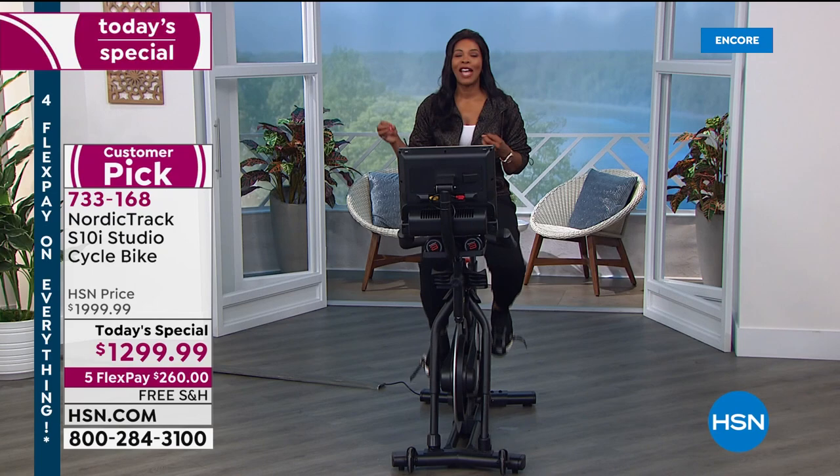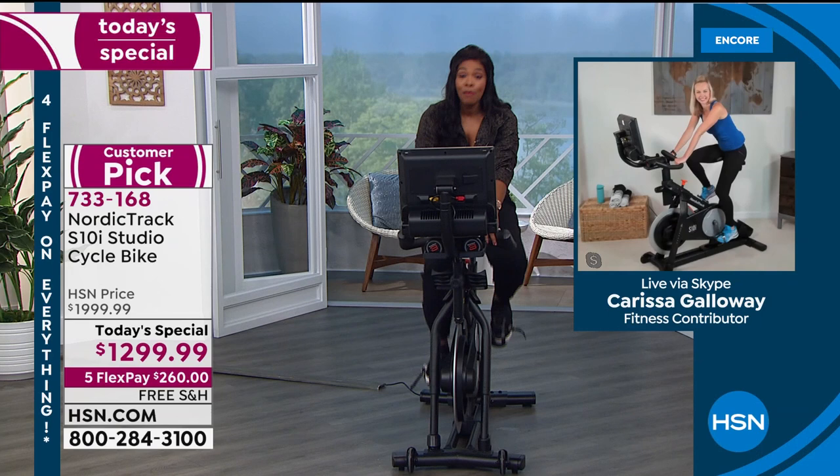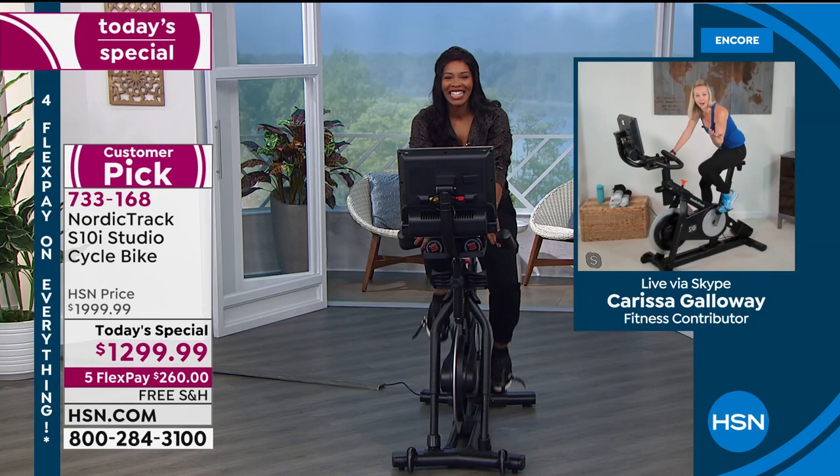In studio we have Emily and Sandy. Skyping in, we have our special guest Carissa Galloway, joining us from home. Carissa, this has really been a workout — a great workout that gives us energy and excites us.